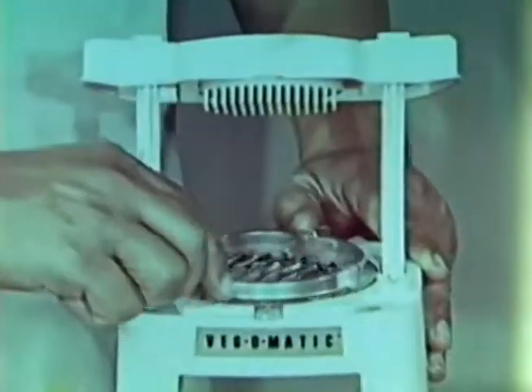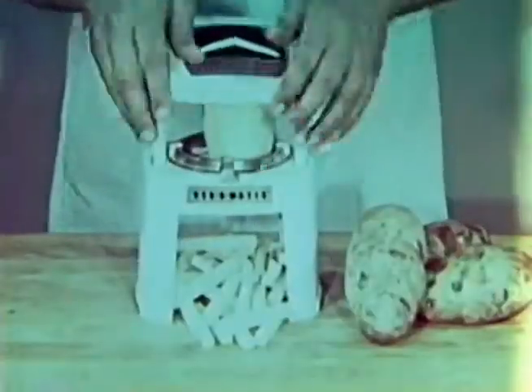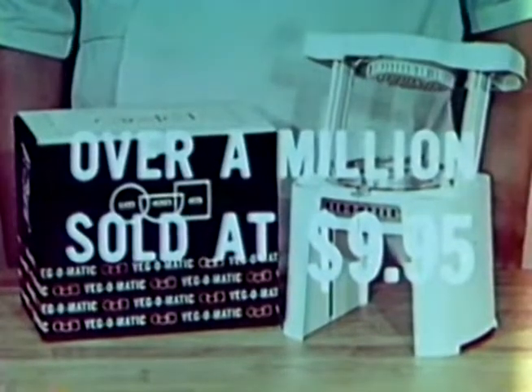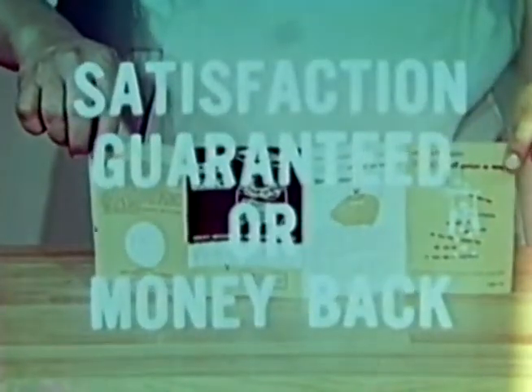Now dial from slice to dice. Just imagine — dice onions in one stroke without shedding tears. Or make everybody's favorite golden brown French fries, hundreds in just one minute. Over a million Vegematics sold at $9.95. Now you can own one for only $7.77. Use Vegematic for 10 days — you must be completely satisfied, or the store will refund your $7.77 in full, no questions asked.